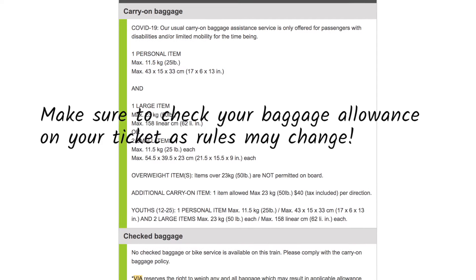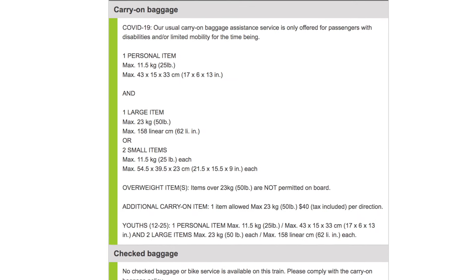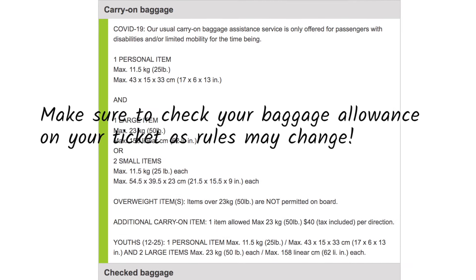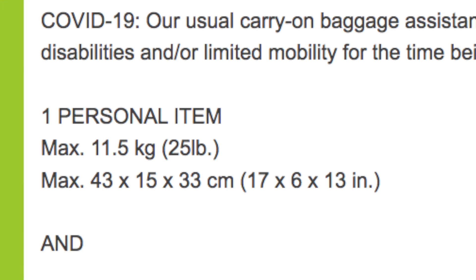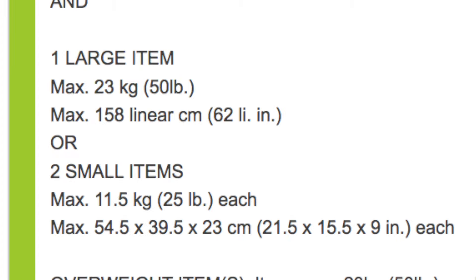A note on baggage allowance — you can find the full details in the ticket email. For economy class you're allowed one personal item weighing a maximum of 11.5 kilograms or 25 pounds within specified dimensions, plus one large item or two small items with their own size requirements.